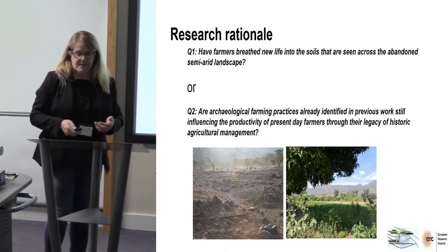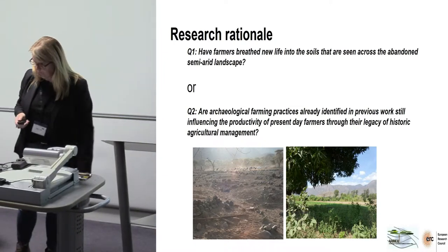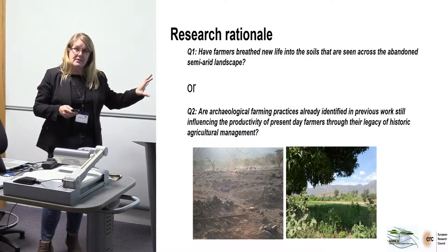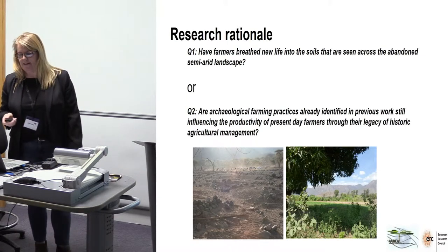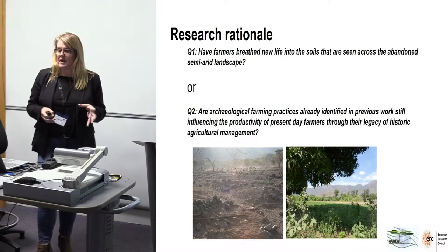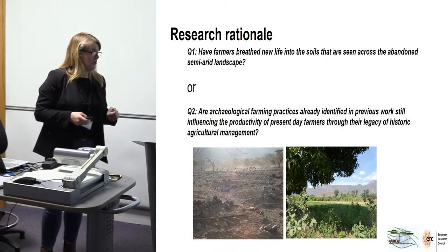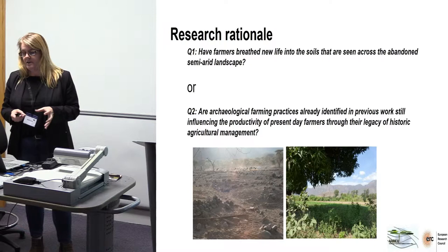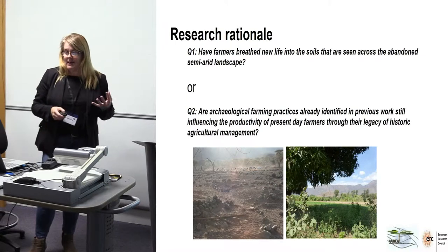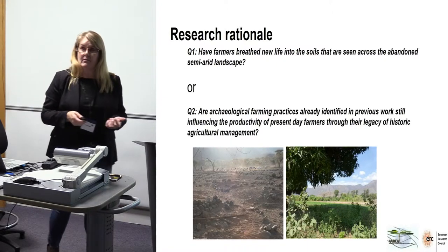This brings us to the research rationale of the AREA project itself and this particular presentation. We have two questions. Based on the specific area I'm going to tell you about, have farmers breathed new life into soils seen across the abandoned semi-arid landscape? And the second question: are archaeological farming practices already identified in previous work still influencing the productivity of present-day farmers through the legacy of historic agricultural management?